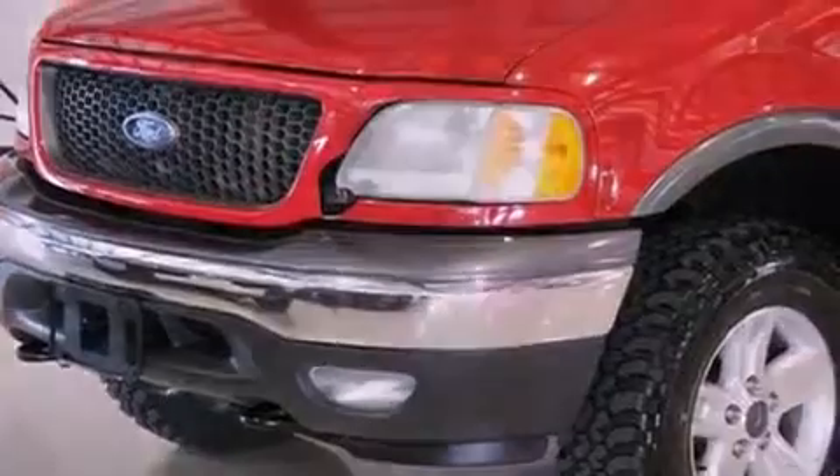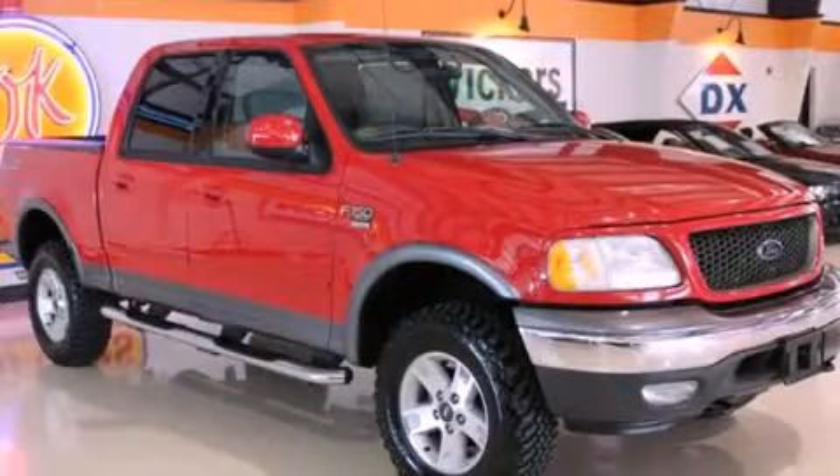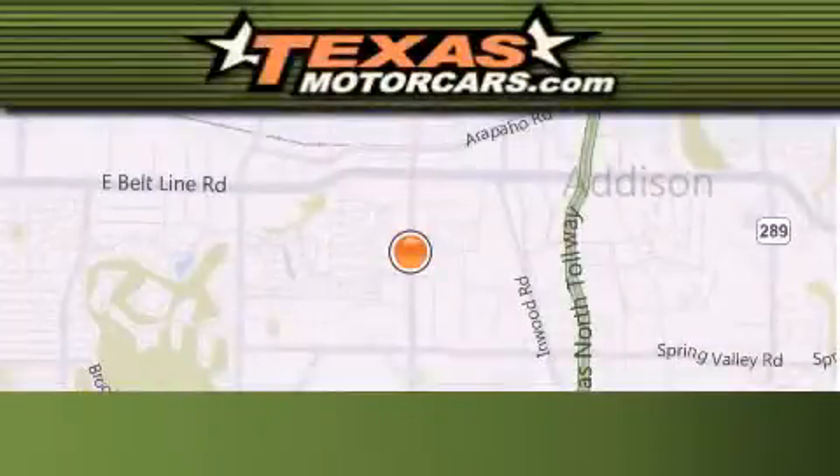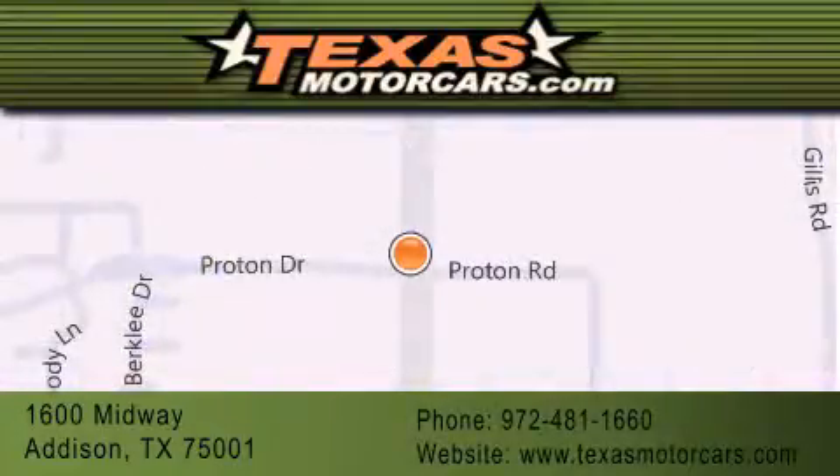Contact us today to schedule your opportunity to see this automobile in person. Texas Motorcars is located at 1600 Midway in Addison. Our goal is to exceed all of your expectations to ensure that you'll return for future visits.